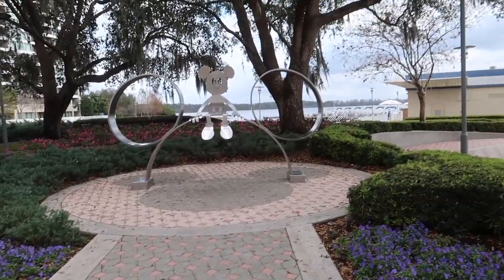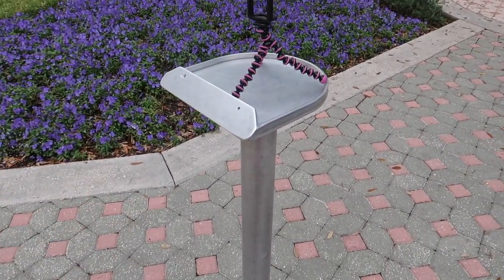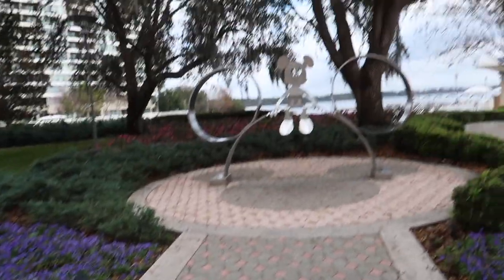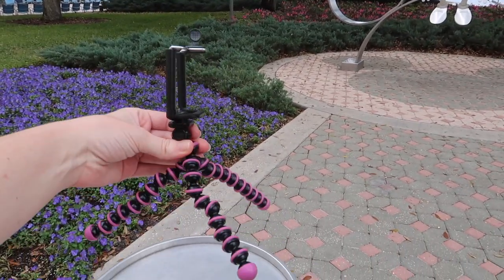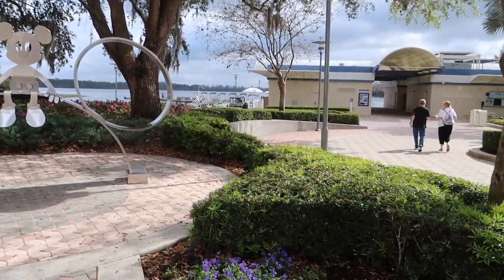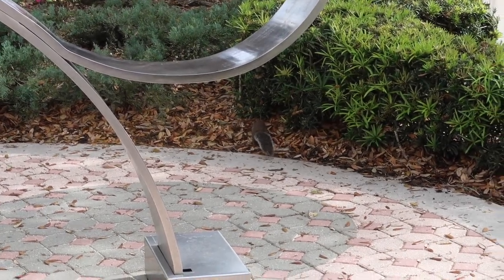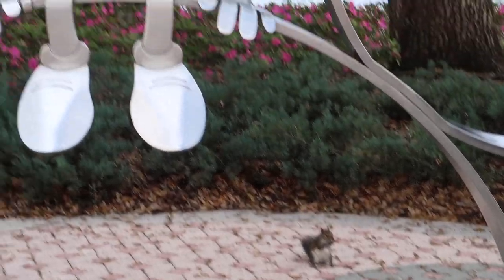Something really cool here at the Contemporary — they have this adorable Mickey photo op with a little tripod setup where you can prop your phone or camera and get a picture of your whole family. I did a little photo shoot with my Figment. Disney wildlife update: the Contemporary squirrels are amazing — they were chasing each other up the trees and getting up on the hedges. You gotta come get a photo too with Mickey!